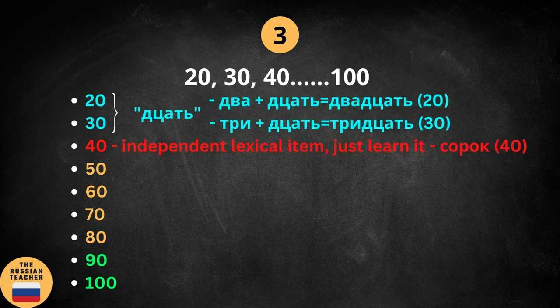Group number 2: 40 is, again, an independent lexical item, so you just learn it. Number 40 is SORAK.